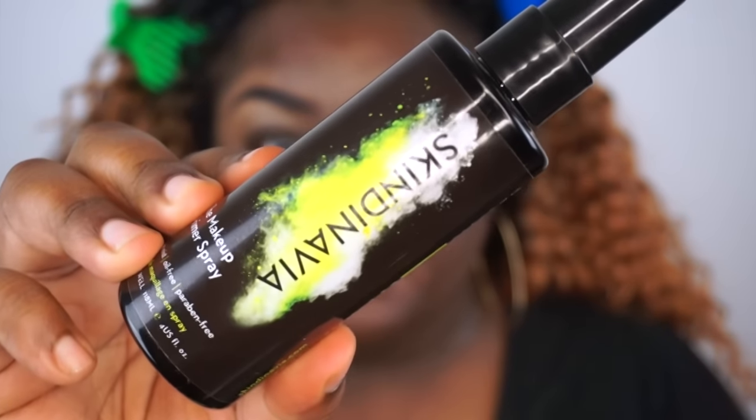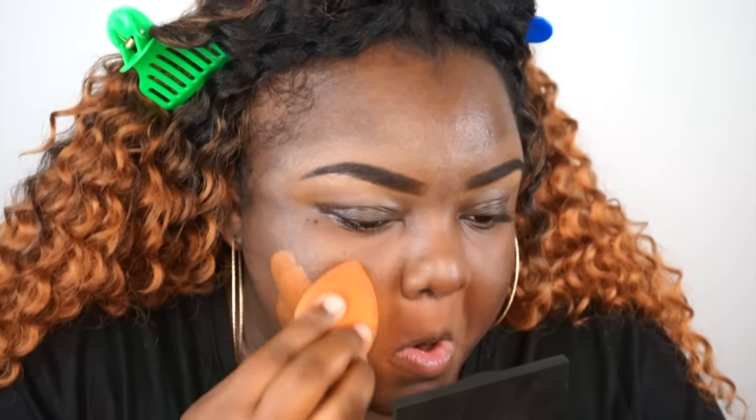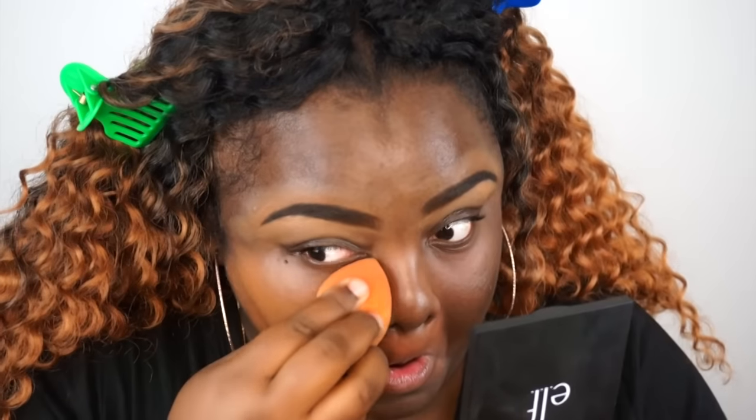I have a current new favorite primer — shout out to Skindinavia because they did send it to me. I'm using their priming spray. I have never used a priming spray before but I absolutely love this one. When it dries it gives you a little tacky feeling and the foundation seems to stick better. I don't use anything else other than that priming spray and my oily skin is perfectly fine with it.